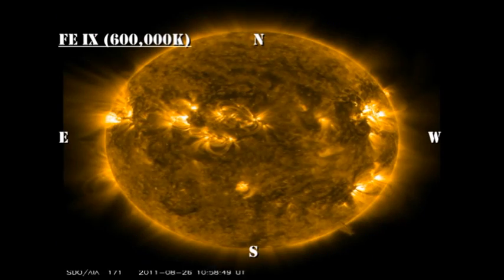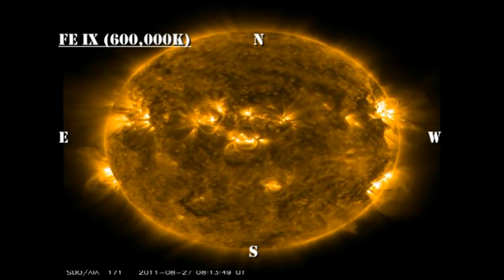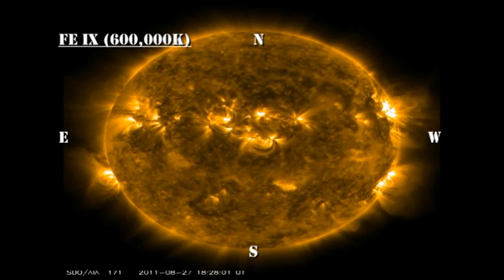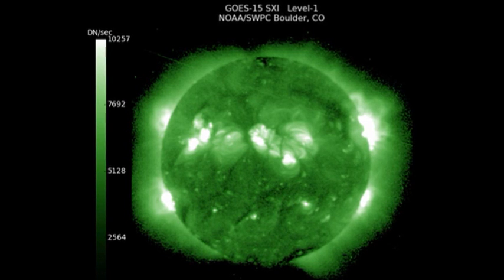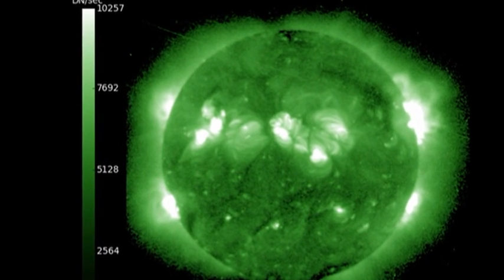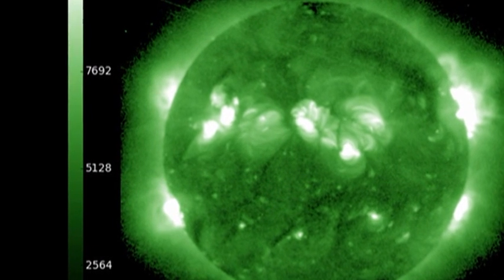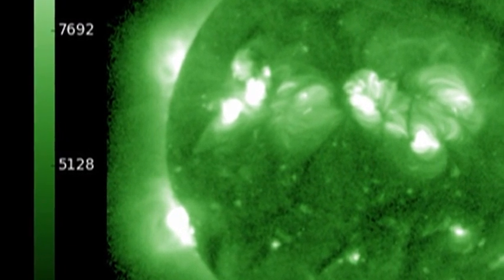In the low temperature coronal movie, take a look at the new region coming over the southeast limb. That's why this region is dynamic and bright enough to be a major flare producer. The thing to note in the high temperature coronal movie is there's not only a region on the southeast limb, but another region behind the northeast limb which also looks quite bright. So we have the possibility of a new region coming over the northeast limb in the next day or two.